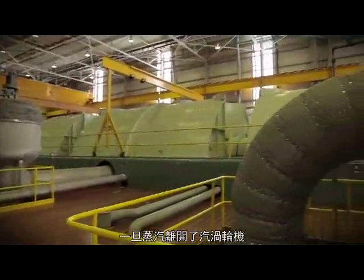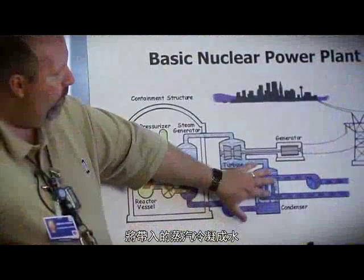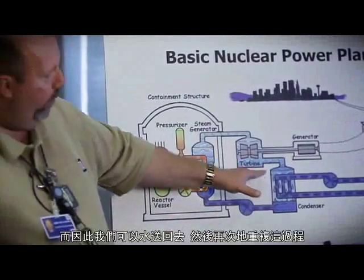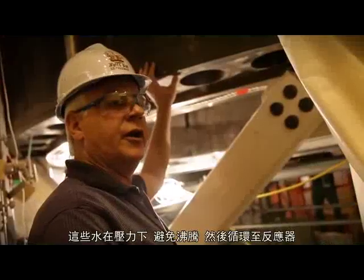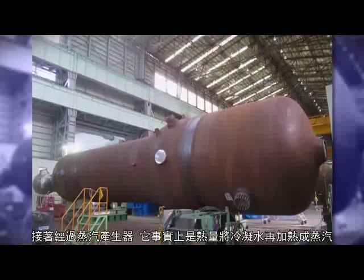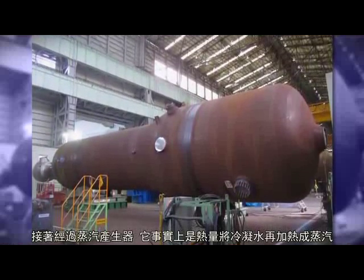Once that steam leaves the turbine, it's brought into a condenser. You take steam and condense it back to water, so we can bring it back over and start this whole process again. The water is kept under pressure and prevented from boiling, circulated through the reactor and through steam generators that heat the water, which then becomes steam to make power with.